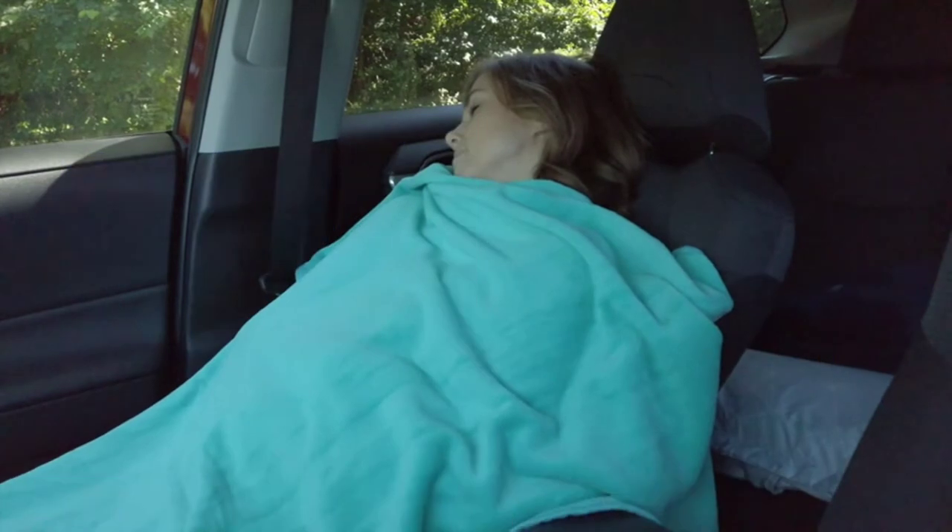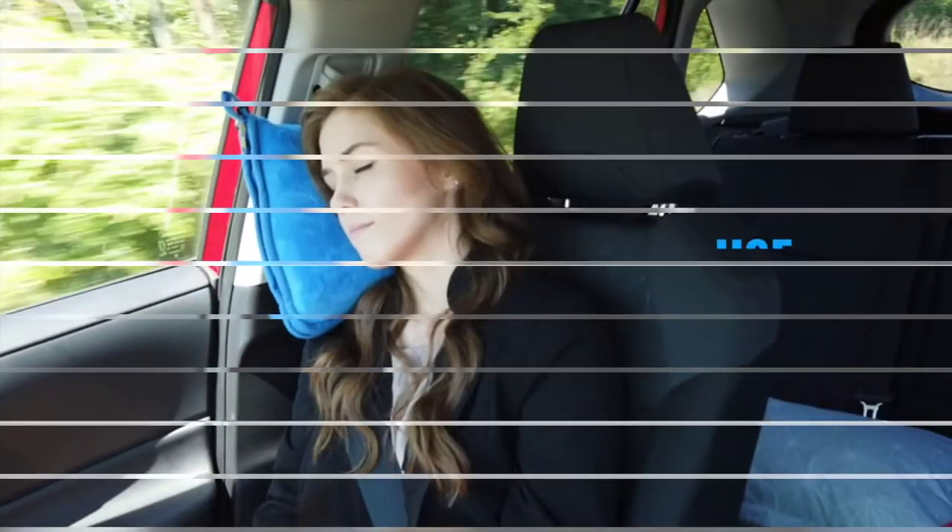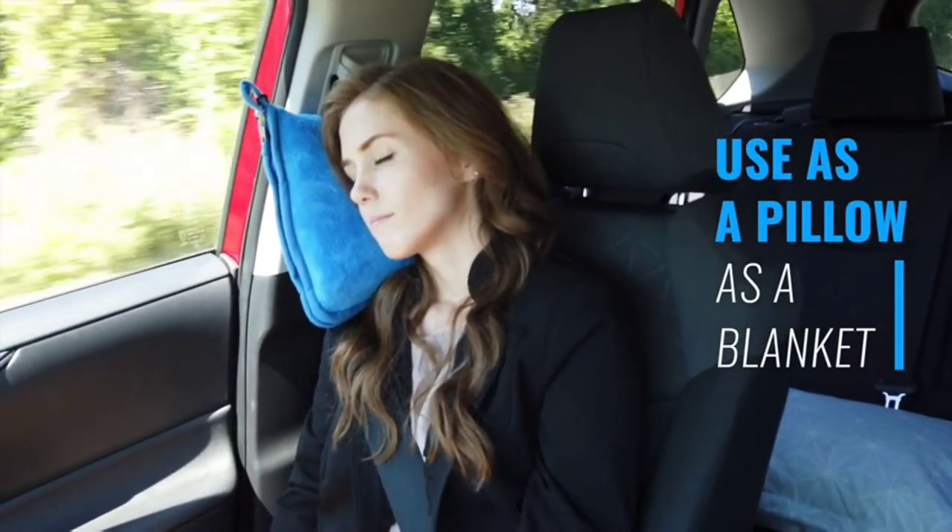This blanket comes in six different colors — get a different color for each family member — and is a great option for keeping warm whilst traveling.